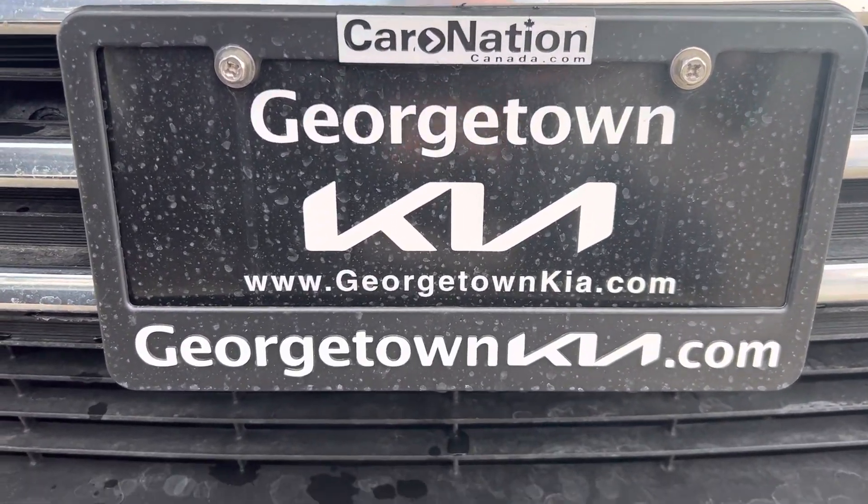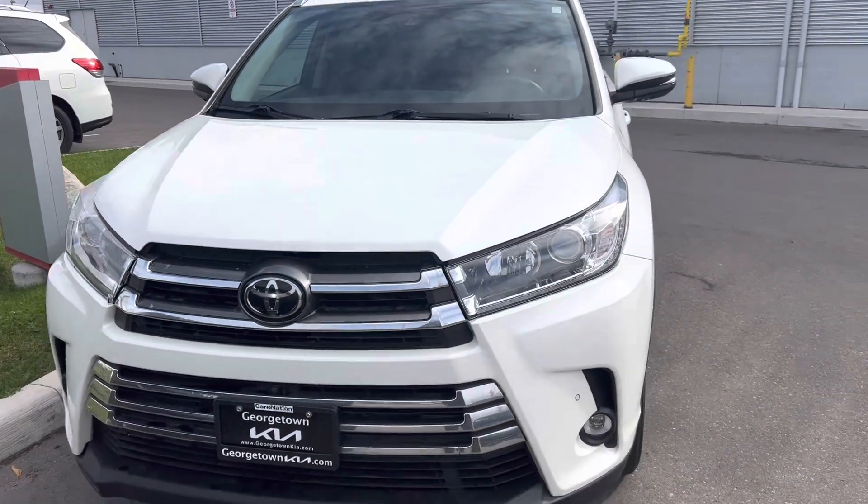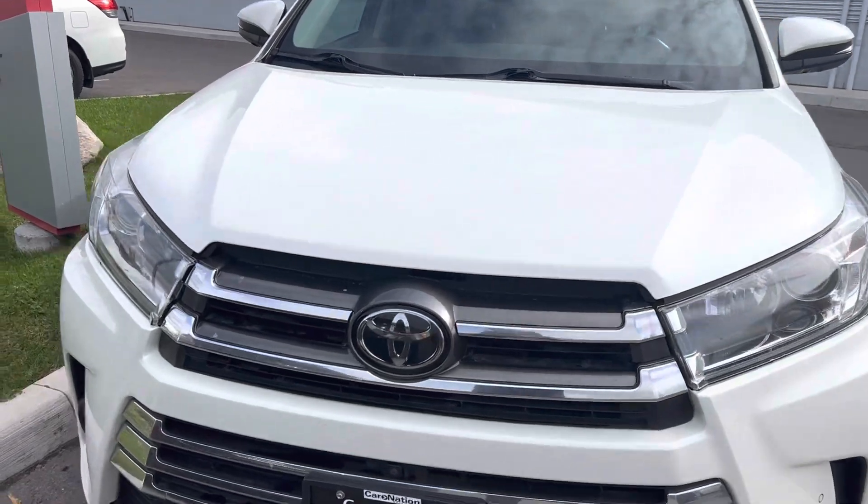Hi Clarence, it's Gavin here from Georgetown Kia. I just wanted to make a quick walk around video for you so you can get a closer look at this beautiful 2019 Toyota Highlander Limited and see the great condition that it's in.